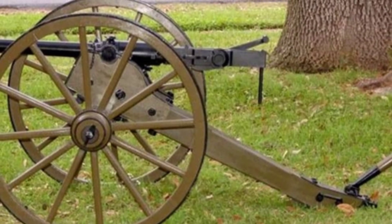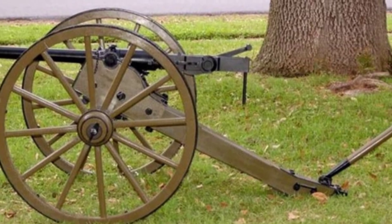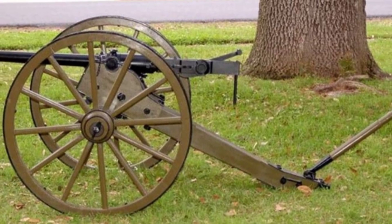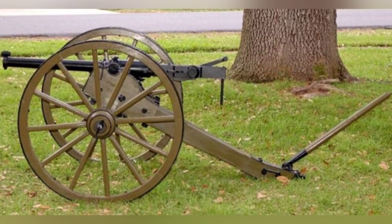Rapid fire weapons have become popular today and people are no longer excessively pursuing shooting speed, but rather more focused on shooting accuracy. However, one or two hundred years ago, people were precisely pursuing the high firing rate of cannons.